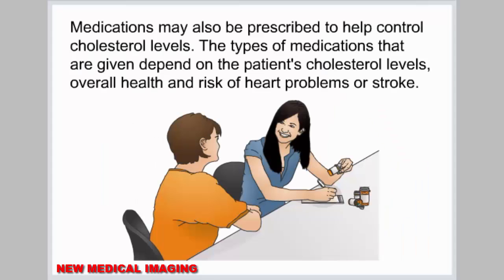Medications may also be prescribed to help control cholesterol levels. The types of medications given depend on the patient's cholesterol levels, overall health, and risk of heart problems or stroke.